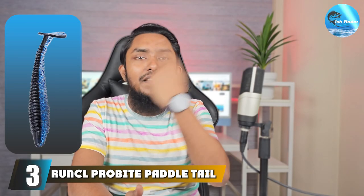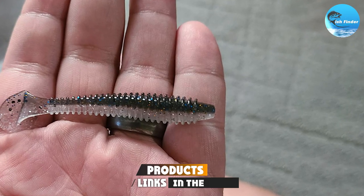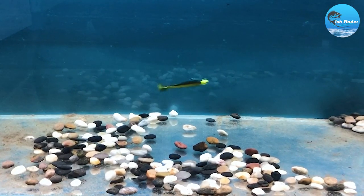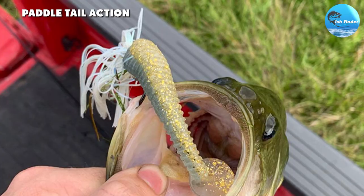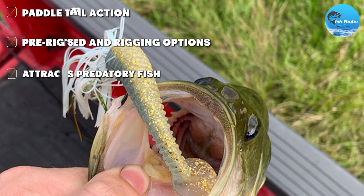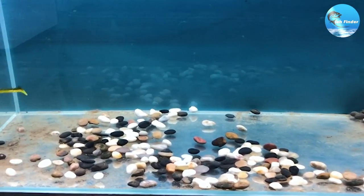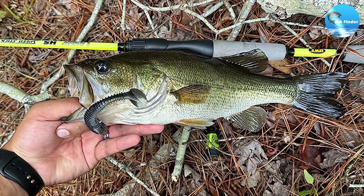Taking the third spot, the RonCL ProBike Paddle Tail Swim Bait. This lure sports an incredibly lifelike design that mimics a small bait fish, a staple in the diet of any pickerel. The lure's key attraction lies in its tail — the paddle tail imparts a unique swimming action and vibration in the water that triggers the predatory instincts of pickerel. Moreover, these lures come impregnated with a proprietary scent formula encouraging pickerel to hold onto the bait longer, giving you a higher hookup ratio. Amazon users have affirmed that these swim baits offer uncanny realism and the enticing paddle tail action makes them irresistible to pickerel.